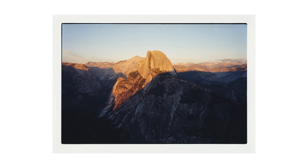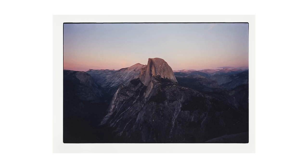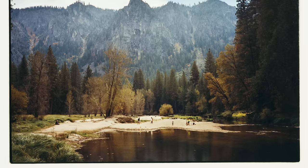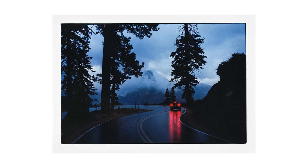I think 35mm film in particular benefits really greatly from a darkroom print. Because the negative is smaller, when you print it the grain is just less noticeable, it looks much more natural, the edges don't get that weird artificial sharpening, and overall I think it looks really beautiful.